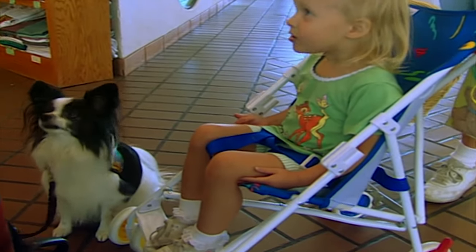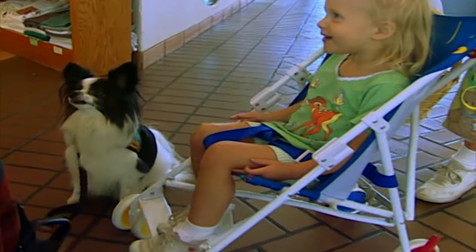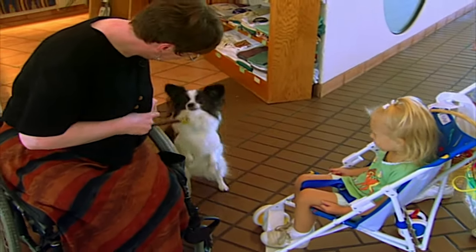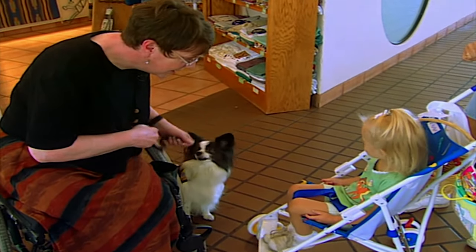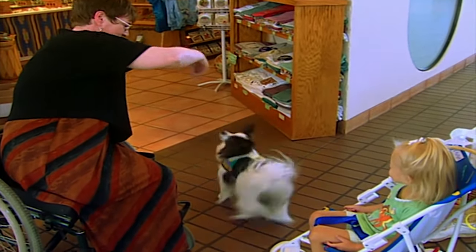How about if we have him speak? Shall we have him say hello? Speak. How about touch? High five. And fetch a leash. Way to go. How about if we have him dance? Come on, Peek-a-boo, let's dance. Ready? Yay!